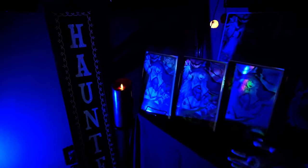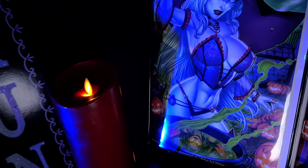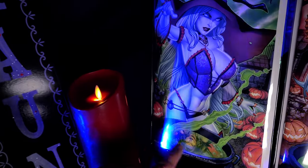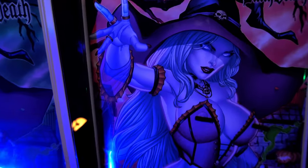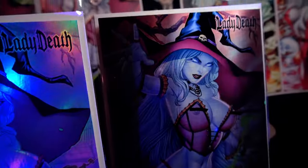So without further ado, please feast your eyes on the one and only Enchantments number one, Hallow Evil edition by Anthony Spey, colored by Juan Fernandez. Look at Hell Witch and the Cauldron. This is offered in a nice edition, a naughty edition, a hollow foil nice, and a metal naughty.